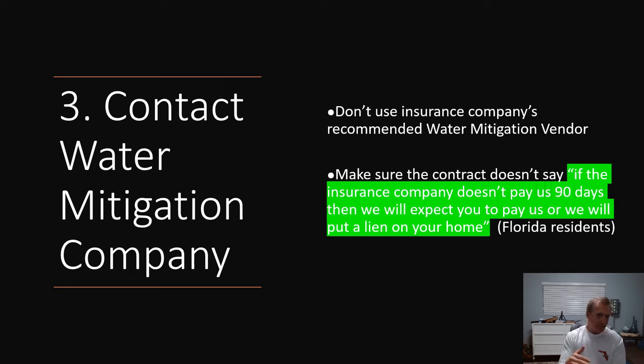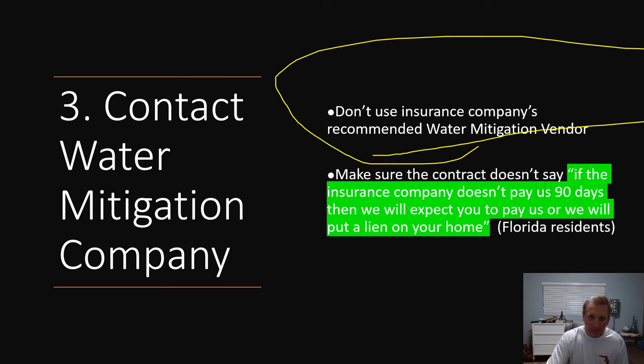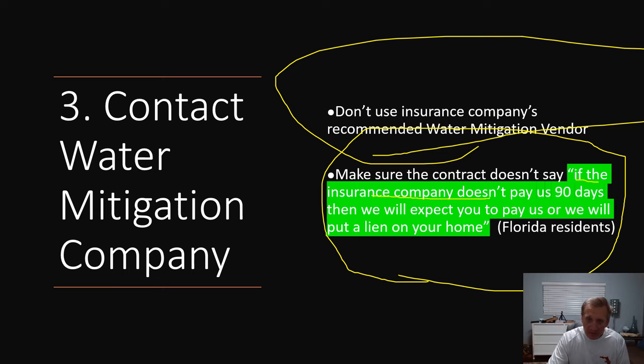Number three: contact a water mitigation company. You never want to use the insurance company's water mitigation vendor. When you file the claim, one of the first things they're going to do is recommend their vendor. One of the reasons why they do it is because they know their vendor will save them money — their vendor won't do the adequate job and everything that needs to be done.